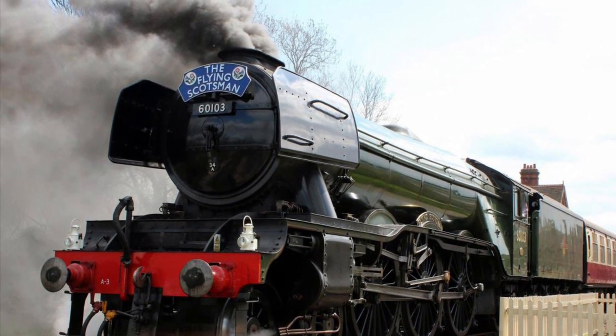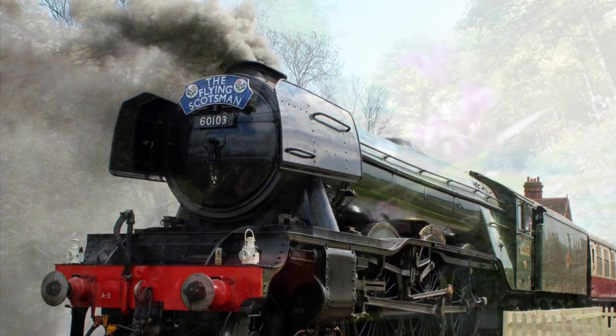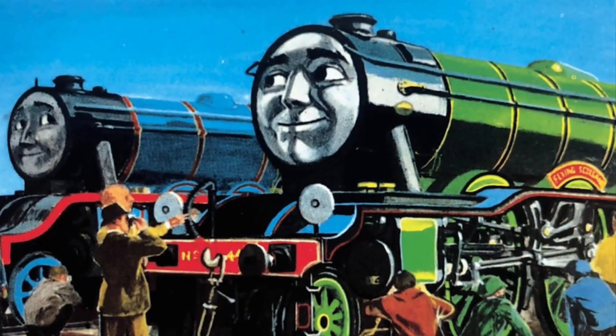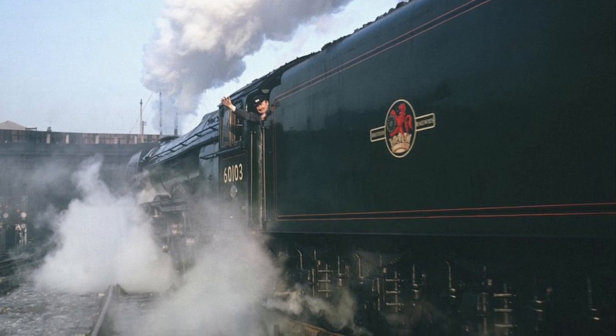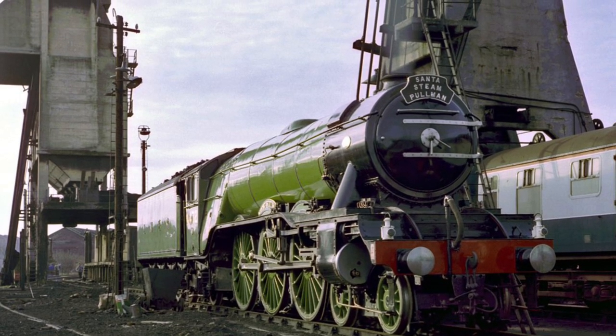And since those 100 years, the Flying Scotsman has captivated millions of people around the world, starring in many movies and television shows, even making several appearances in Thomas and Friends and the Railway Series. But beyond the engine's appearances on the silver screen and television, the Flying Scotsman is a long-lived and well-traveled engine, with many records and accolades to its name.